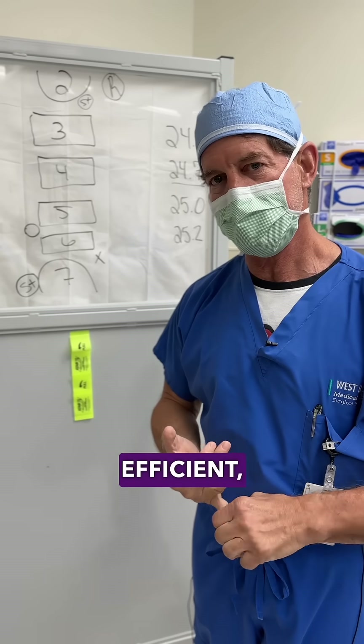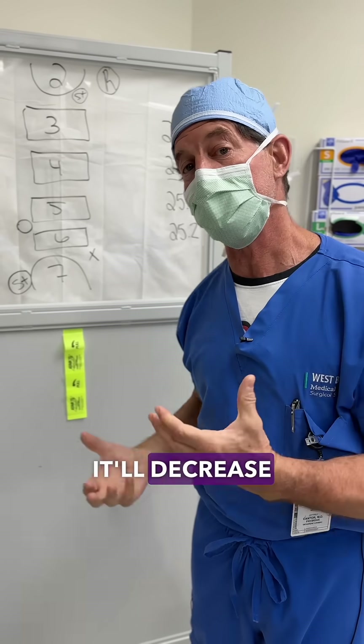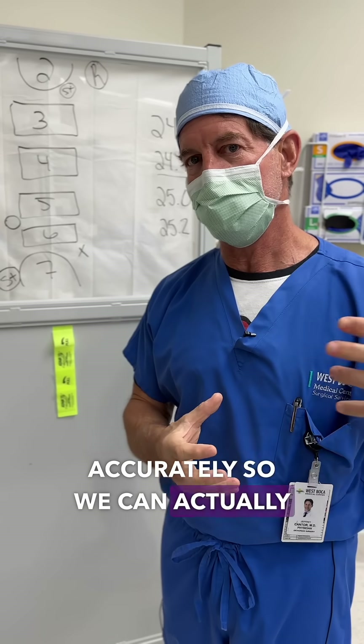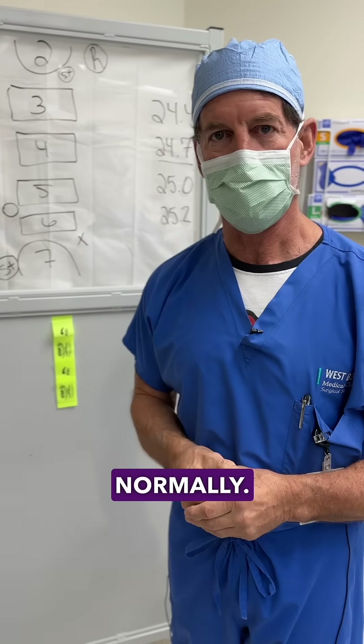It'll make the operation very efficient, very fast, it'll decrease blood loss, and we can rebuild the canal very accurately so we can actually deliver a result that will work almost normally.